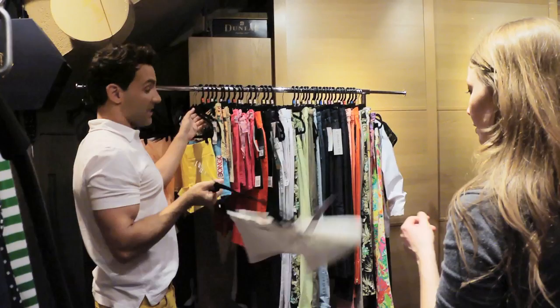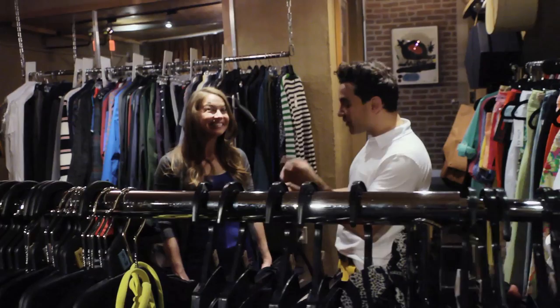It's summer after all, so you've got to have shorts. These are amazing — and the shorter, the better. What I love for spring is all this mixing of textures and prints. In Python — like all these animal prints are really, really big.